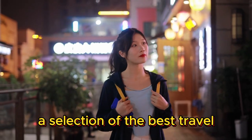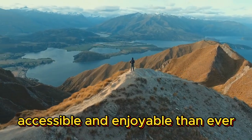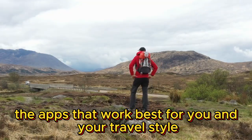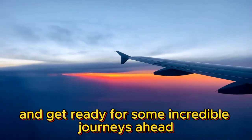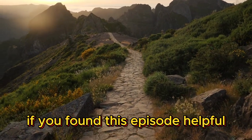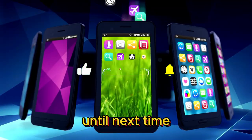And there you have it folks — a selection of the best travel apps to enhance your next adventure. Remember, technology has made traveling more accessible and enjoyable than ever, but it's essential to find the apps that work best for you and your travel style. So do your research, download your favorites, and get ready for some incredible journeys ahead. Thank you for joining us today on Crazy Land. If you found this episode helpful, don't forget to give it a thumbs up and subscribe for more exciting travel content. Until next time, keep exploring!